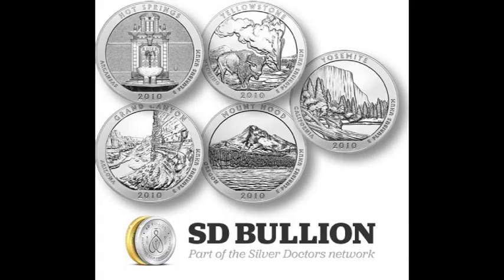SDB was able to secure a sealed Munster box of each of the 5-ounce America the Beautiful coins released by the U.S. Mint in the inaugural year of 2010. The stunning collector's coins commemorate Yellowstone, Yosemite, Hot Springs, Mt. Hood, and the Grand Canyon. Only a very limited quantity was reportedly released by the U.S. Mint, making the 2010 collection extremely rare and the most sought-after coins in the entire America the Beautiful series. Hurry, as these coins are sold out nearly everywhere — 70 individual coins in 30 sets are available for order now on SDBullion.com.